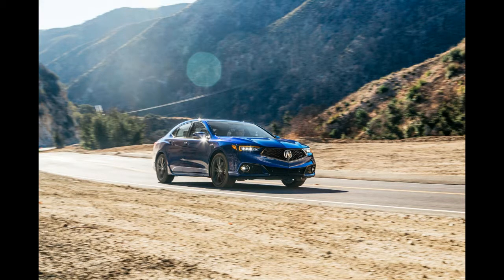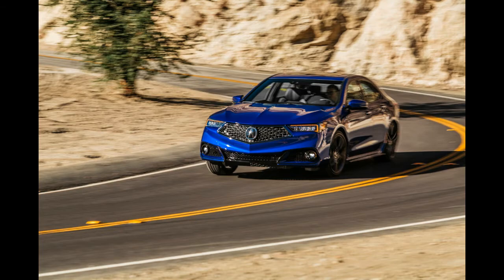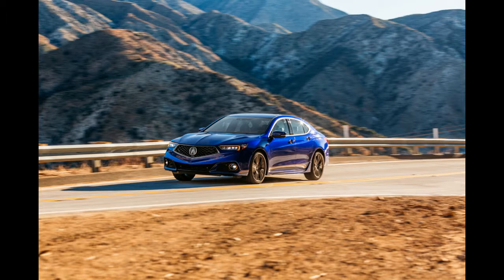There's more to this TLX than a new grille, but can Acura differentiate itself from the competition? All the way back in 2004, Acura launched one of its most beloved models: the third-generation TL.